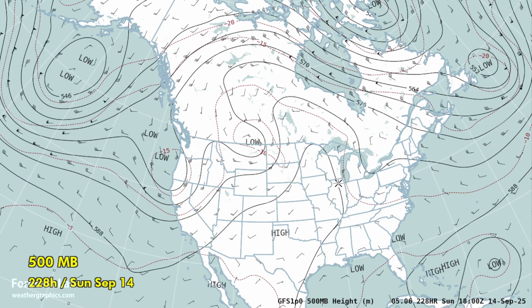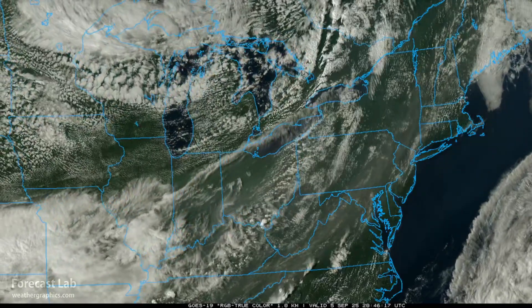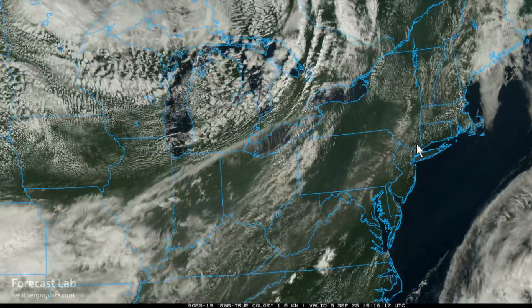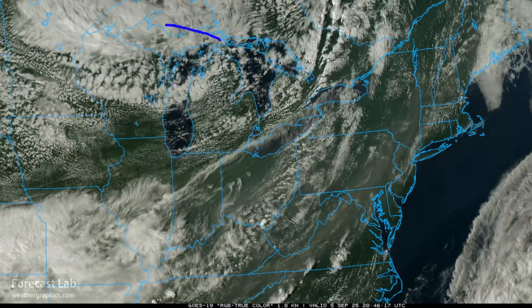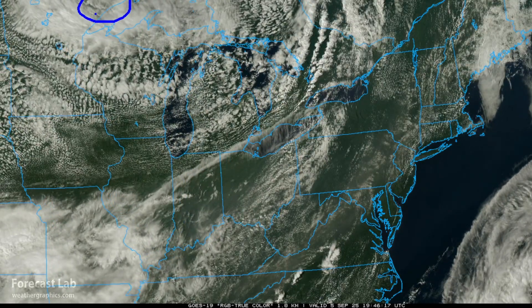Looking at the northeast this afternoon, temperatures were in the 70s and 80s — 83 at New York City and 90 degrees at Washington DC. However, a massive surge of cold air is coming in from the west. Back into Michigan it's in the 60s and even 50s up in the UP of Michigan, with highs even in the 40s across the Arrowhead of Minnesota.